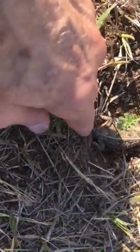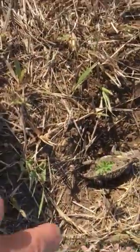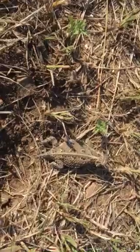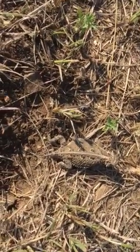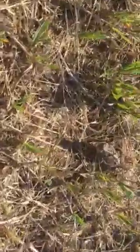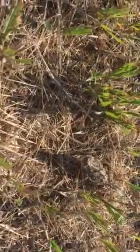Why don't you go ahead and move a little bit. There you go. He pretty much blends in with his environment. We'll get a frontal shot here. There's a frontal shot.